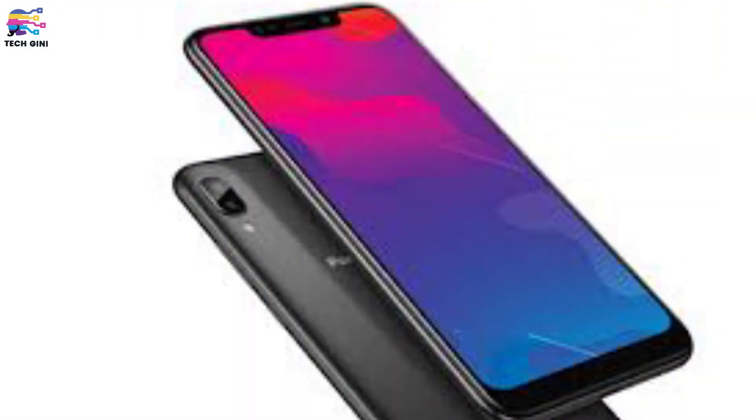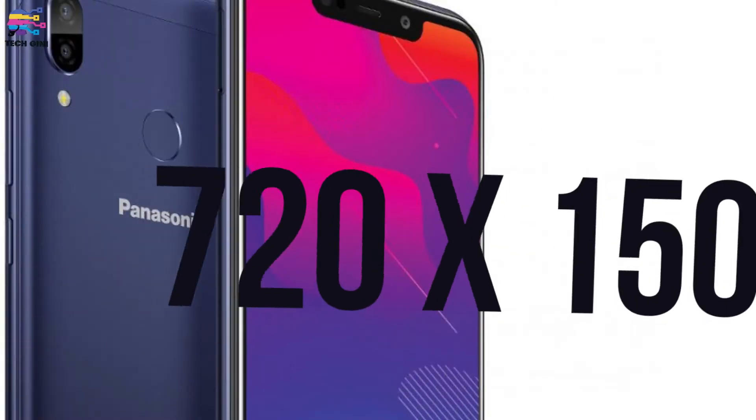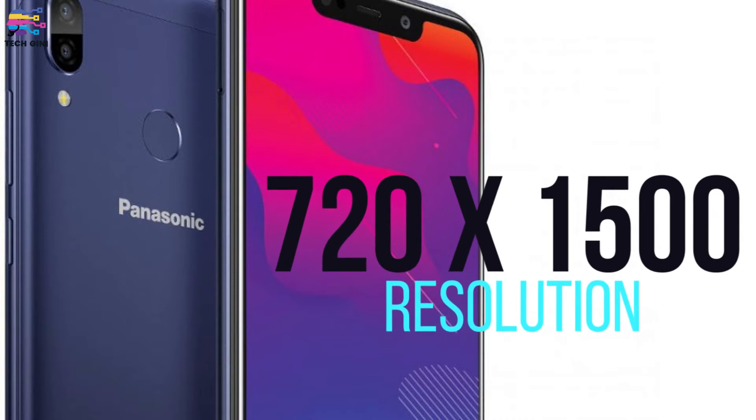If we look at the overall look of this smartphone, it looks stylish. Now let's talk about the screen — it is a big screen at 6.19 inches, with an aspect ratio of 19:9 because of the notch on the front display. The screen resolution is 720 pixels by 1500 pixels, and this smartphone also comes with Asahi Dragon Trail glass.